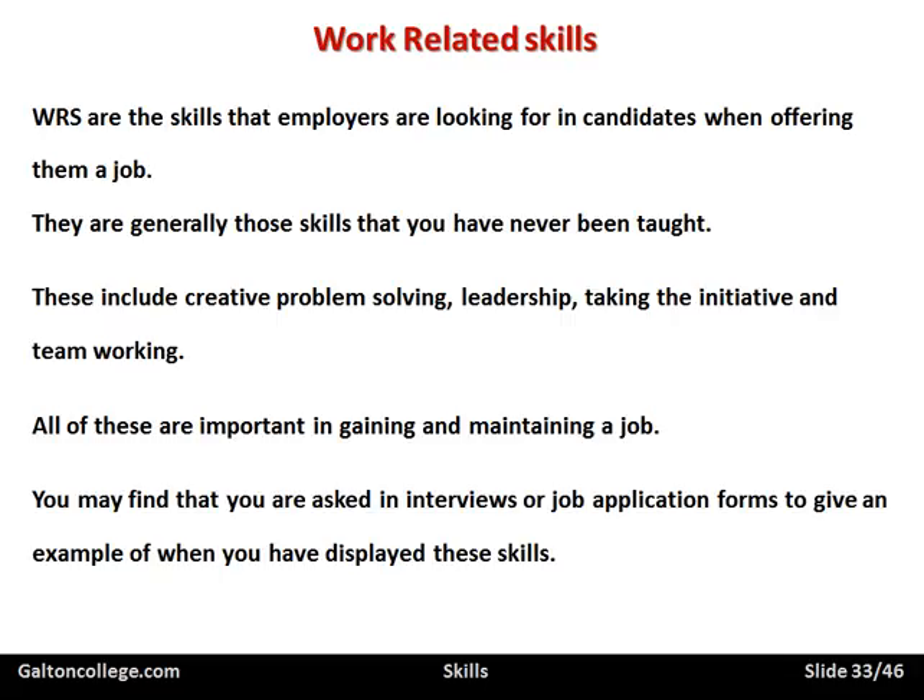You may find that you're asked in an interview or on a job application form to give an example of when you displayed these skills. So it's important to put yourself in a position where you are problem-solving — where you're working for a company, there is a problem, and you've come up with a solution, and the solution was adopted, and you can prove it. Don't invent it. Show a situation where you took the initiative and tried to solve some particular issue.